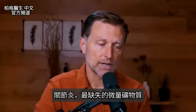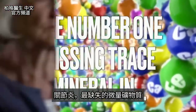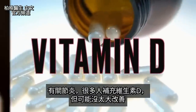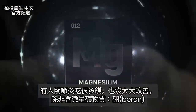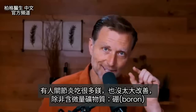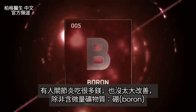Today's topic revolves around the number one missing trace mineral in arthritis. A lot of people are taking vitamin D and they may not see a difference. Other people take a lot of magnesium for their joints and also might not feel much difference unless they have this additional trace mineral involved — and that is boron.